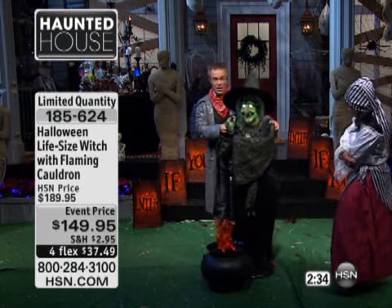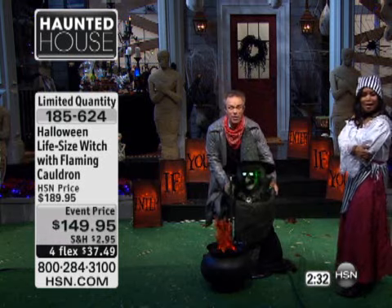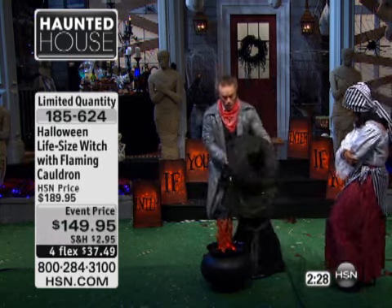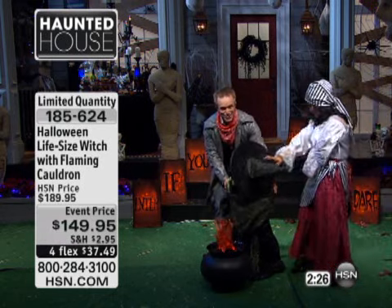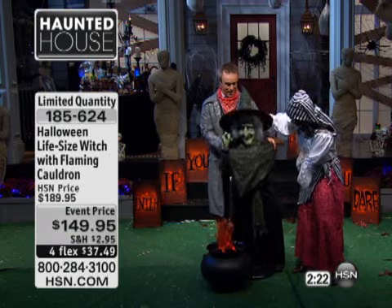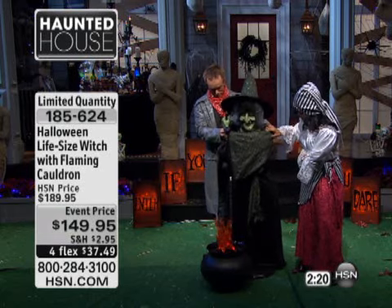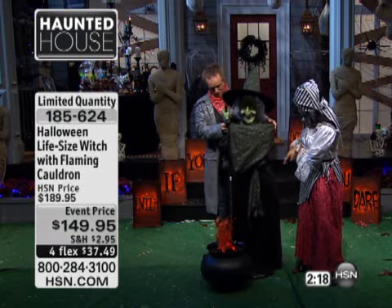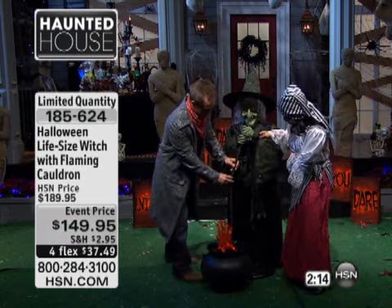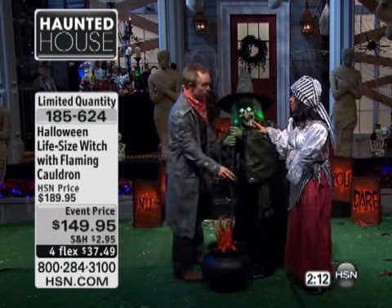There's a pedal in the back, you break her down, she collapses upon herself and doesn't take up a lot of space. But when you want to bring her to life, you just — whoops, I didn't lock her in — you just bring her to life and there you go. She brings her back to life, she goes back to stirring her cauldron. And there you go.